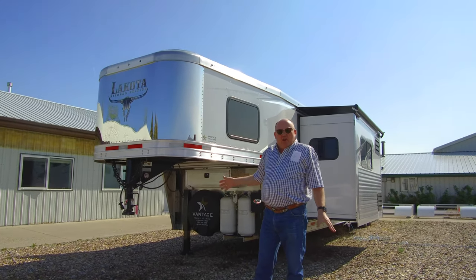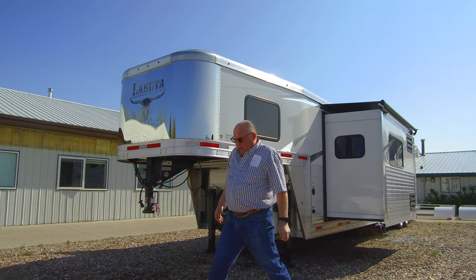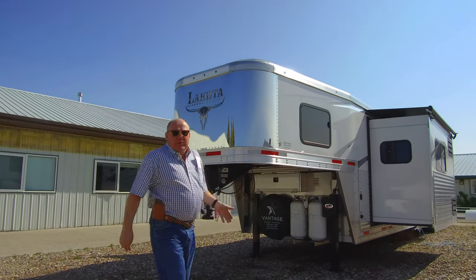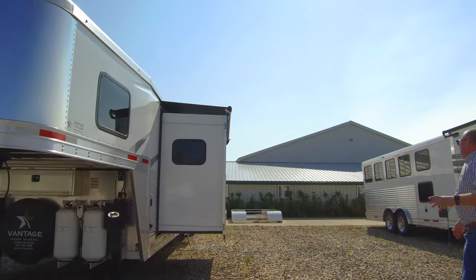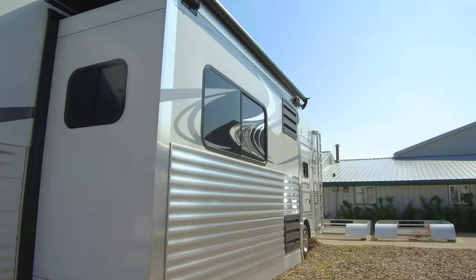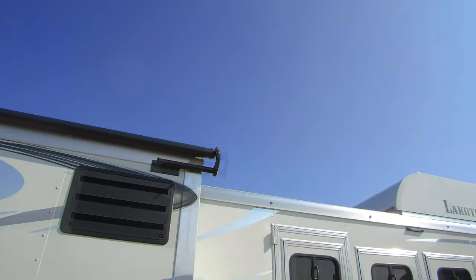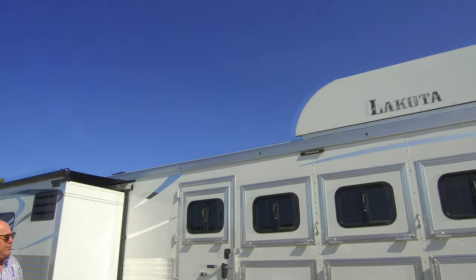Today we're going to talk about this Lakota Bighorn — this is just the best of the best in the Lakota family. This one does come with the slide out, it is a four horse, it does have the hay pod, this one does have a generator, gen box, platform, everything on the back.